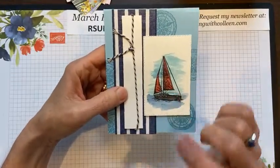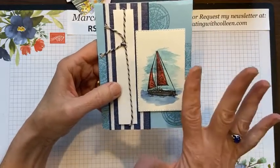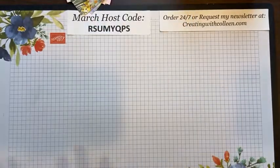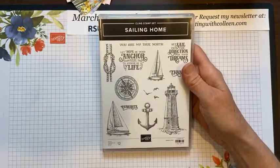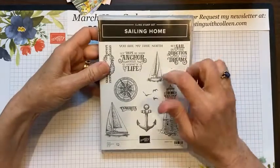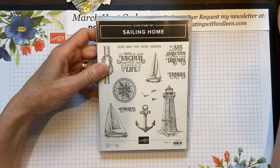Last but not least is this one, which was stamped on watercolor paper and then with an aqua painter and some ink, just kind of smoothed over. You can see that Sailing Home is definitely a great stamp set to have. On March 23rd the retired list comes out, and I'm not a betting woman, but if I was, I really think this is going to be on that list — sadly, but true.